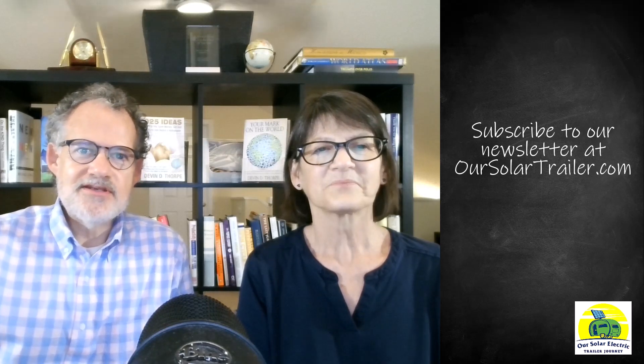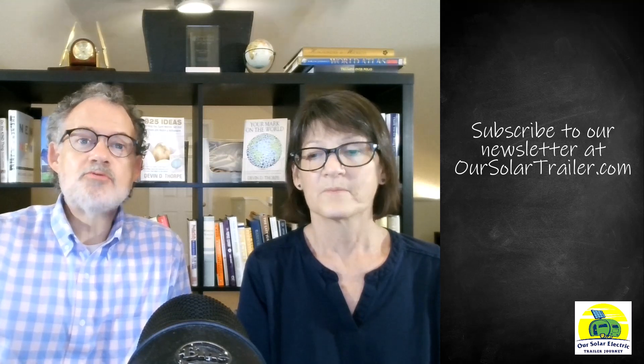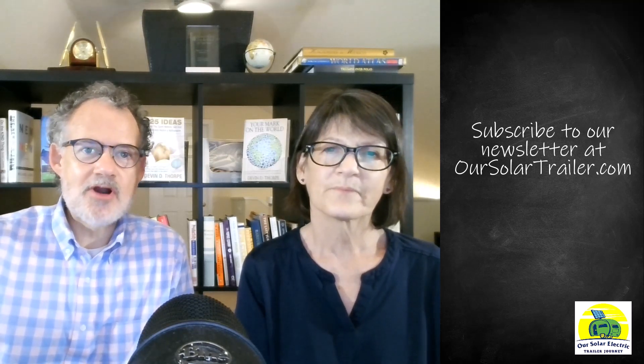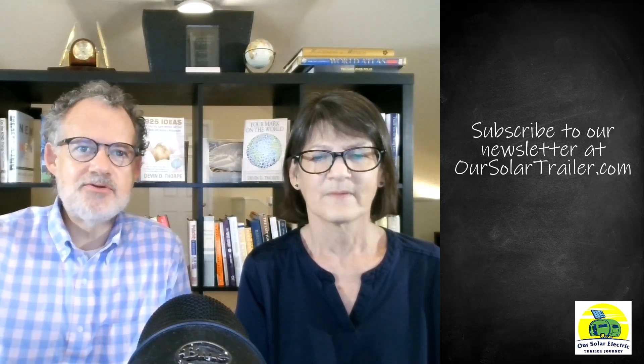We hope you find this video helpful. In the coming weeks we'll be sharing more of the process for completing the solar panel installation on our trailer, so be sure to subscribe. Thanks for joining us on our journey. We'd love to hear from you, including feedback on your experience charging your EV. The easiest way to share with us is to comment on our videos or reply to our newsletter. If you haven't subscribed yet, visit OurSolarTrailer.com to subscribe so you can reply to our emails.